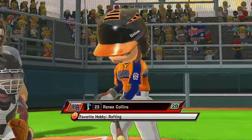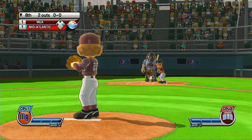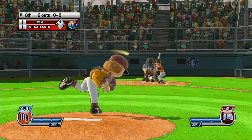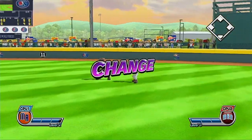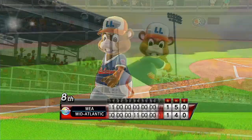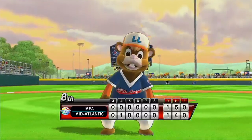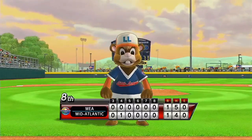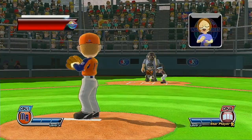Now batting second baseman, number 23. Straight in the air to center field. In addition to fantastic stadiums for Little League play, Williamsport is also host to the Peter J. McGovern Little League Museum, and that houses some fantastic baseball memorabilia.